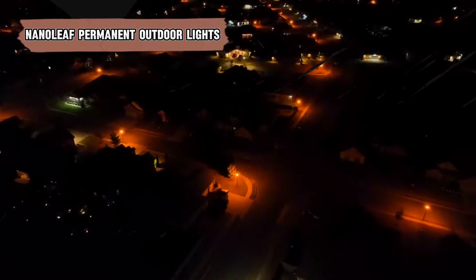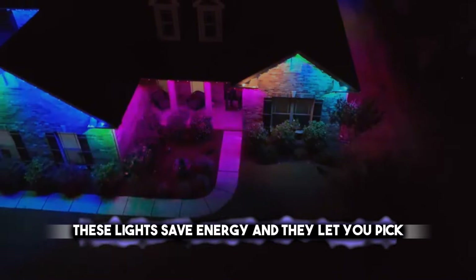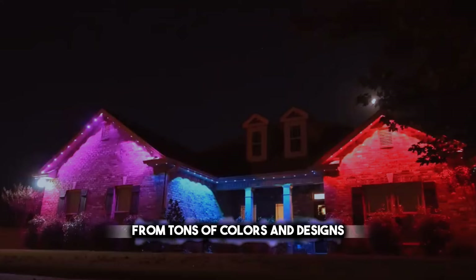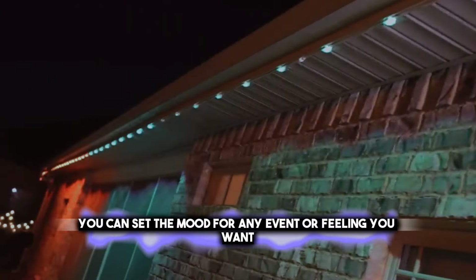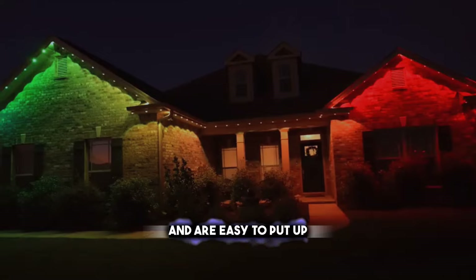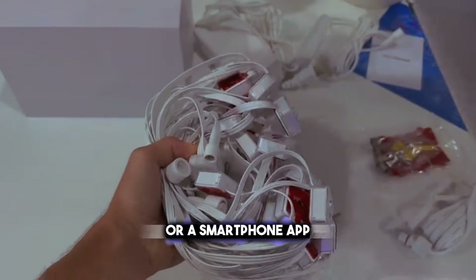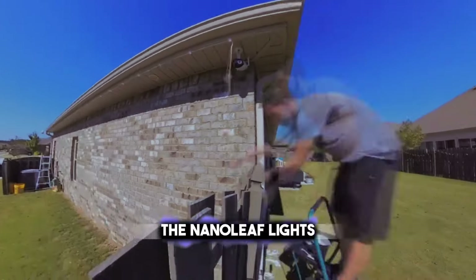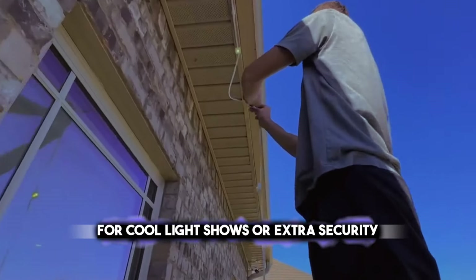Next, let's look at the Nanoleaf Permanent Outdoor Lights. These lights save energy and let you pick from tons of colors and designs. You can set the mood for any event or feeling you want. They're tough enough to last through all kinds of weather and are easy to put up. Once they're up, you can control them with your voice or a smartphone app. The Nanoleaf lights can also work with other smart home systems for cool light shows or extra security.